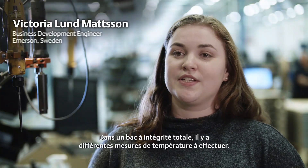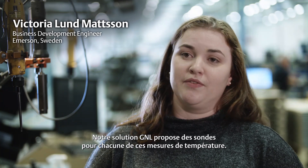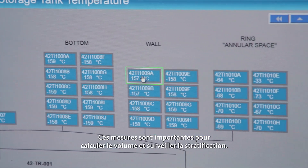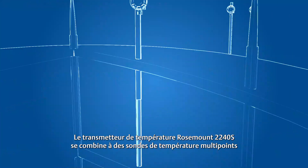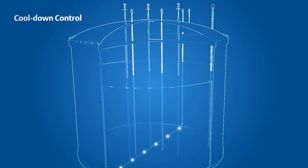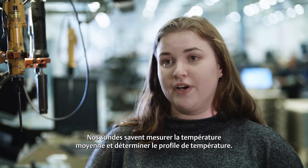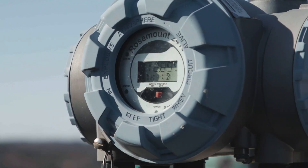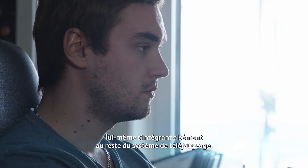In a full containment tank, several different types of temperature measurements are needed, and with our LNG system solution we can offer sensors for every single one of those measurements. Temperature measurements are important for volume calculations and stratification monitoring. The Rosemount 2240S temperature transmitter is used together with multiple spot temperature sensors to provide data from any number of measurement points. We have sensors that can handle your average liquid temperature, as well as measurements for your temperature profile. We also offer sensors for cooldown control procedures as well as for leak detection during operation. All sensors are easily connected to our temperature transmitter, which is then seamlessly integrated into the rest of the tank gauging system.